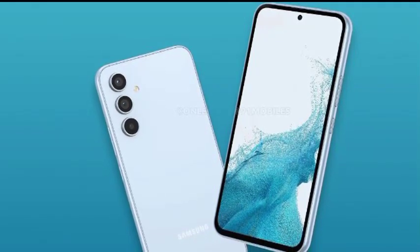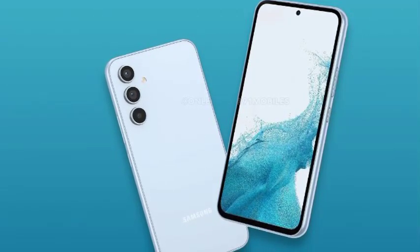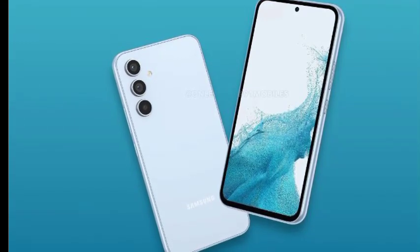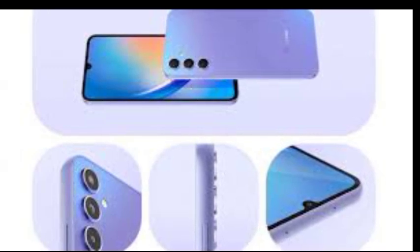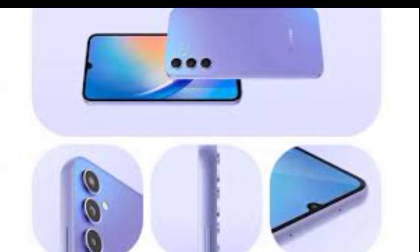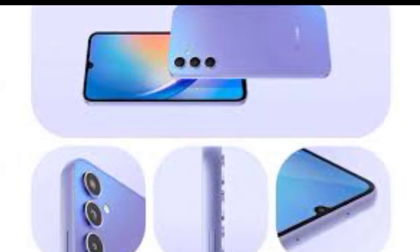They're also likely to benefit from the same vision booster tech introduced by last year's Galaxy S22, which promises to make the screen on the device more visible in brighter environments. Under the hood, the Galaxy A54 comes powered by Android 13, spliced with the latest version of Samsung's One UI, a 5,000 mAh battery, and Exynos 1380 processor, 6GB of RAM, and 128GB of onboard storage.